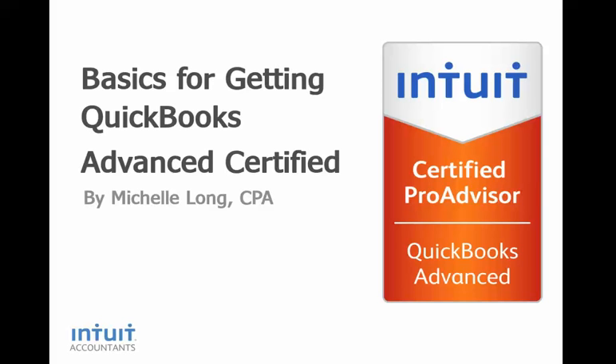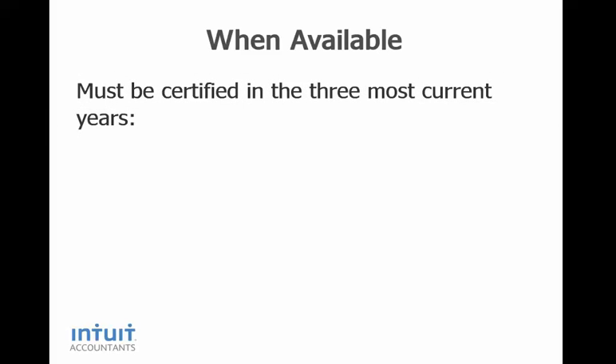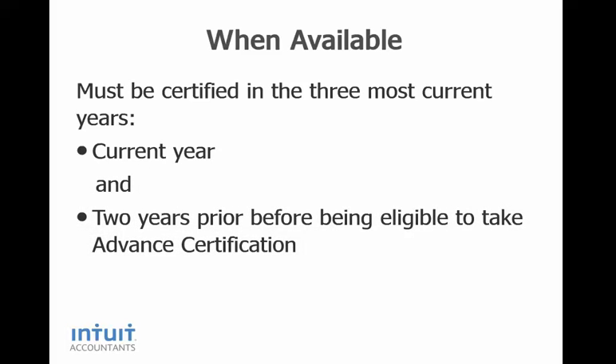You need to know QuickBooks well to pass this exam. It isn't easy, but it is well worth the effort. In order to be eligible for the Advanced Certification exam, you must be certified in the three most current years. So you have to complete the current year certification and the two years prior in order to be eligible for the Advanced Certification.